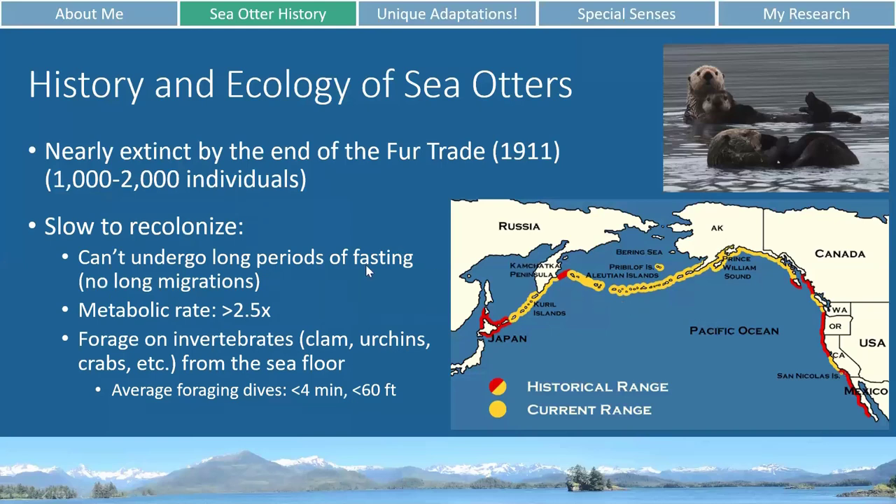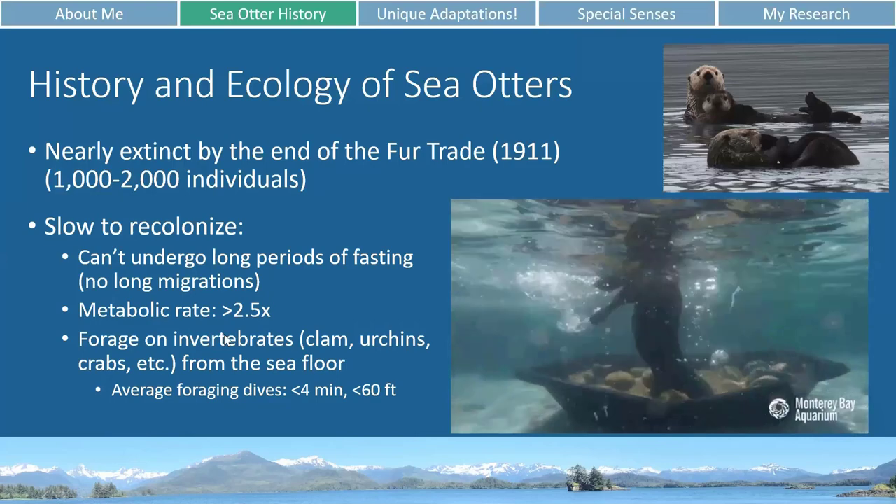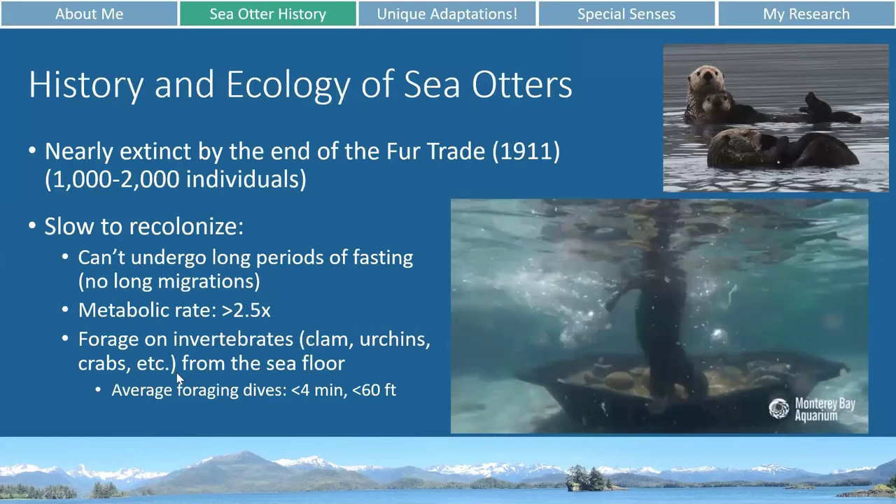The reason they're relatively slow at recolonizing their old territory is that sea otters don't undergo long migrations like some whales. They generally spread slowly from wherever they're born because they have very high metabolic rates. Your metabolic rate is essentially the energy you use on a day-to-day basis to live and do all your activities. Their metabolic rate is two and a half times that of other mammals, so they have to spend a lot of time foraging. Their prey are generally invertebrates like clams, sea urchins, crabs, and other things found on the sea floor.